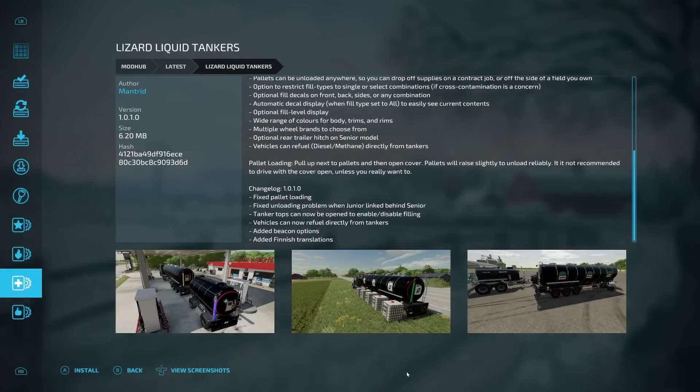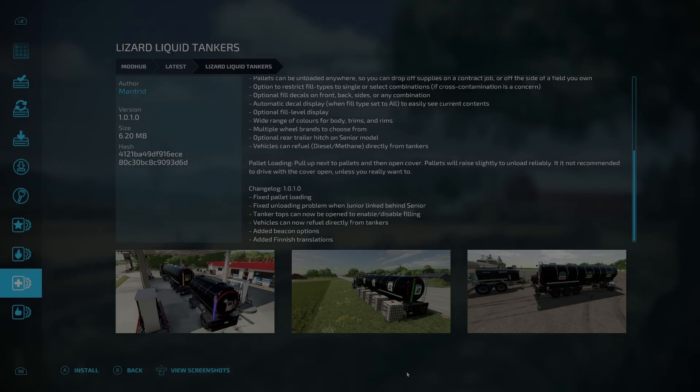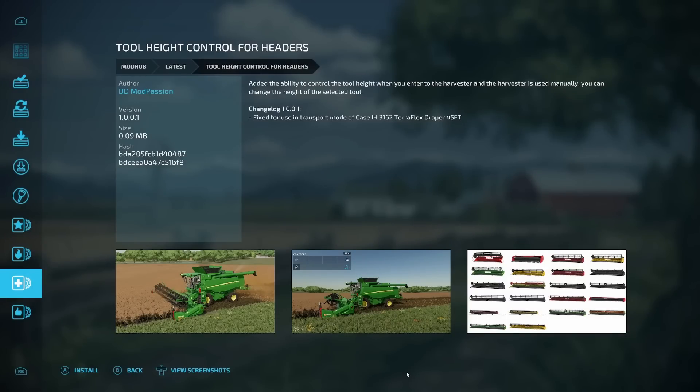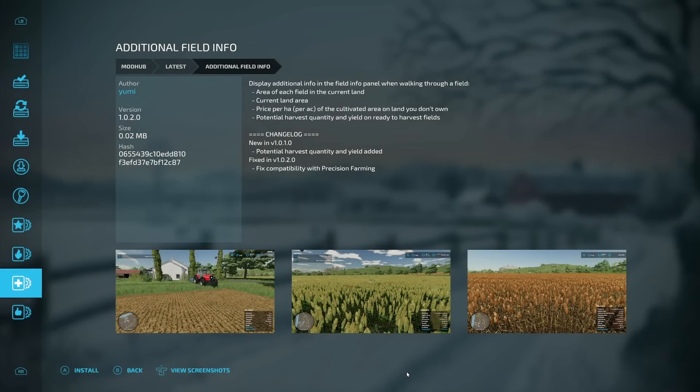Continuing updates: the Fliegel DPW210 — fixed AI warning. The Massey Ferguson 8700S — minor bugs fixed, driveshaft animations added, new details added, model improved, and options re-edited. The Lizard Liquid Tankers — fixed pallet unloading, fixed unloading problem with junior linked behind senior, tanker tops can now open to enable/disable filling, vehicles can now refuel directly from tankers, added beacon options and Finnish translations. The tool height control for headers — fixed for use in transport mode of Case IH 3162 Teraflex Draper 45-foot. For PC only: the Additional Filled Info update fixed compatibility with Precision Farming.